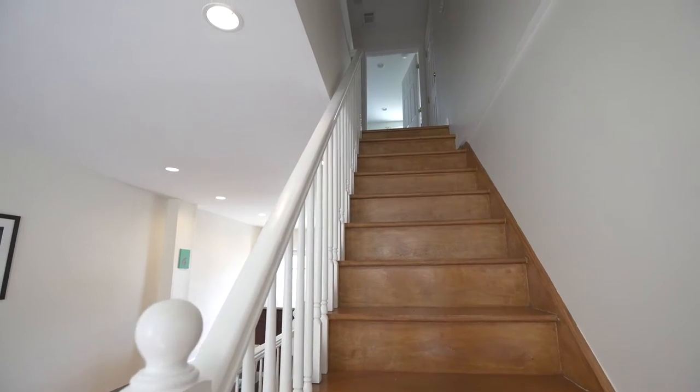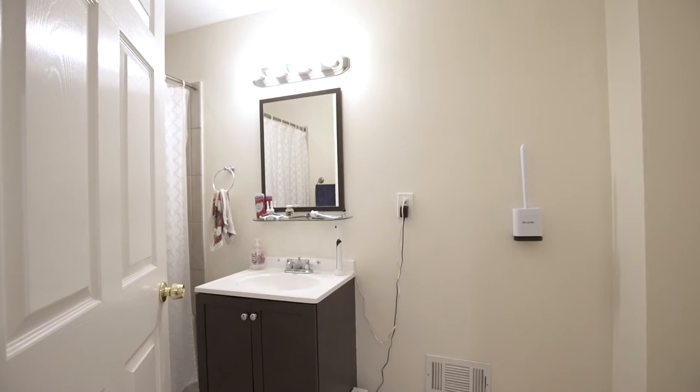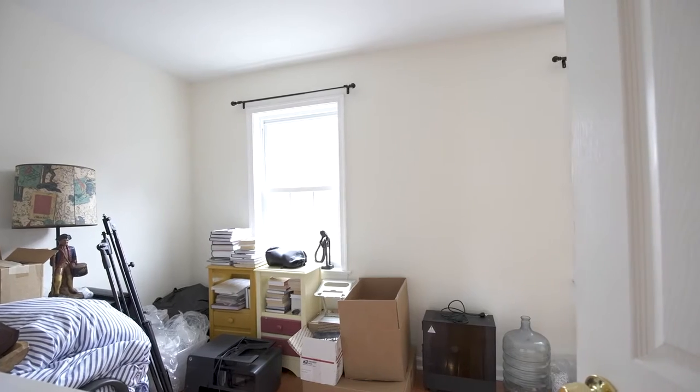The second floor consists of a bedroom in the rear, a full bathroom in the hallway, and an additional bedroom in the front.